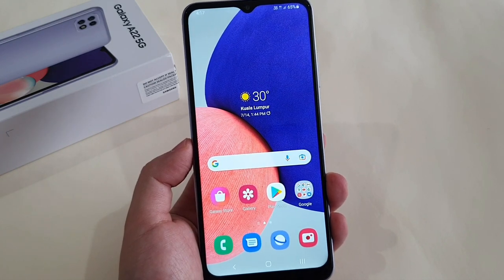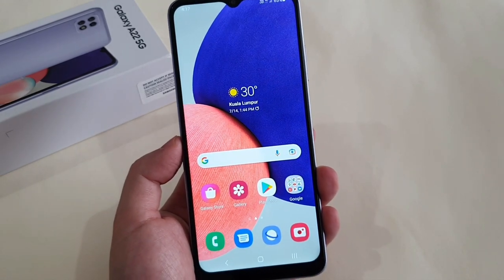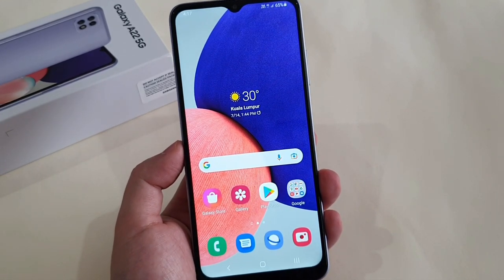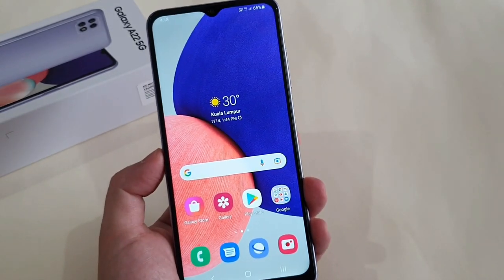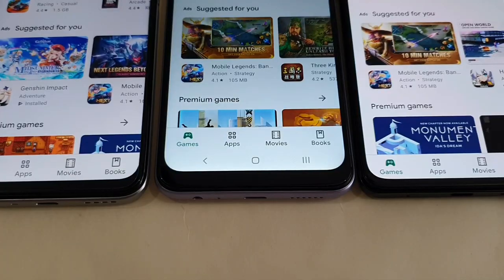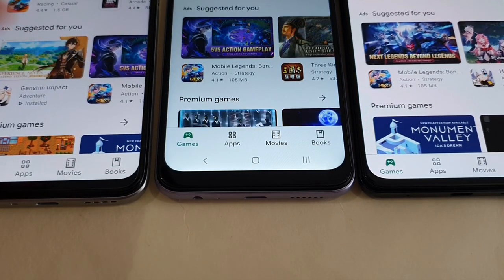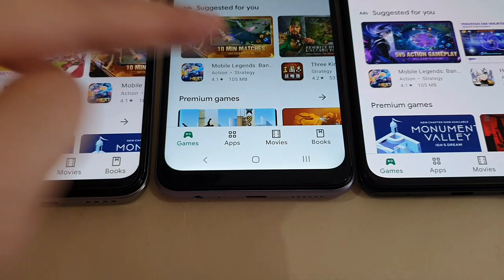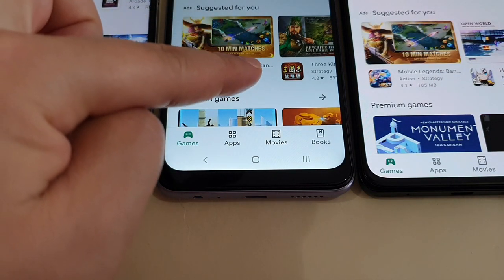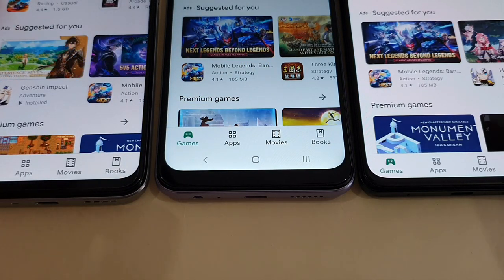My complaint is that the dewdrop notch is quite outdated and the bezel surrounding the screen is huge, especially at the chin, which can be a bit distracting. As you can see here, I have my Realme Q3 and my Xiaomi Redmi Note 10 Pro. You can clearly see that the Samsung Galaxy A22 5G in the middle has a much bigger chin compared to these two phones.